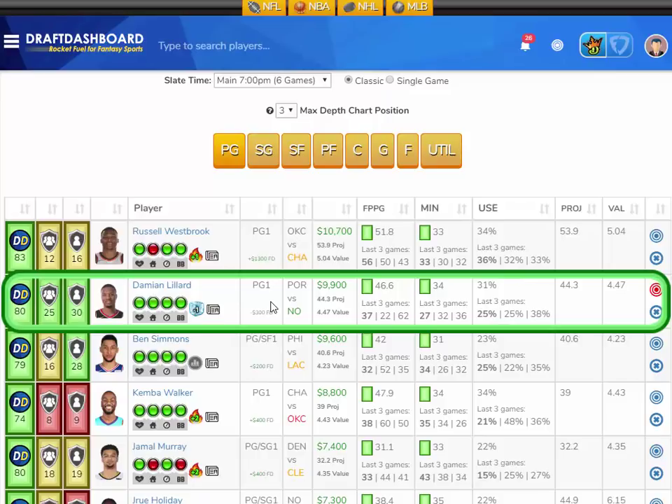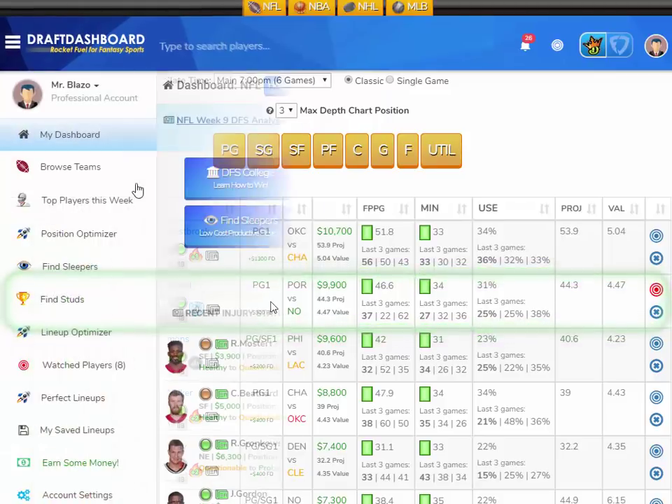Every player played heavy minutes. This is going to be a fast-paced game for Damian Lillard at home versus a bad Pelicans defense who's tired. Damian Lillard gets a 31% usage rate. He should have no problem hitting his value, getting 50 fantasy points tonight.